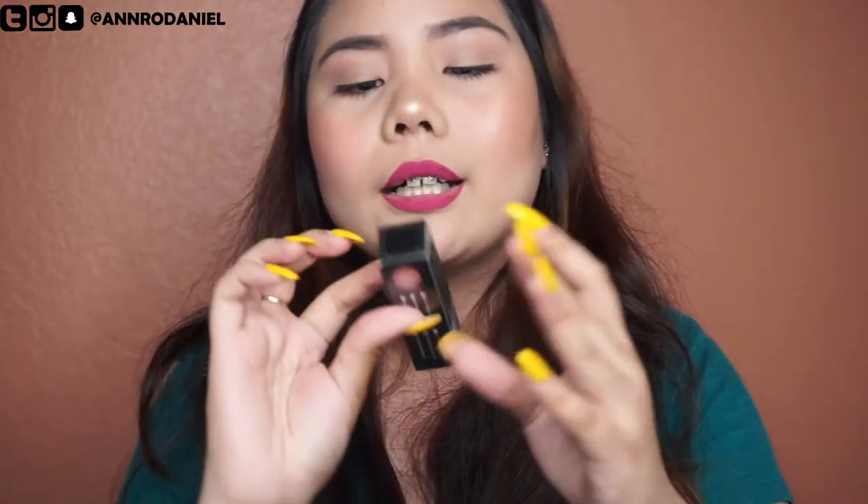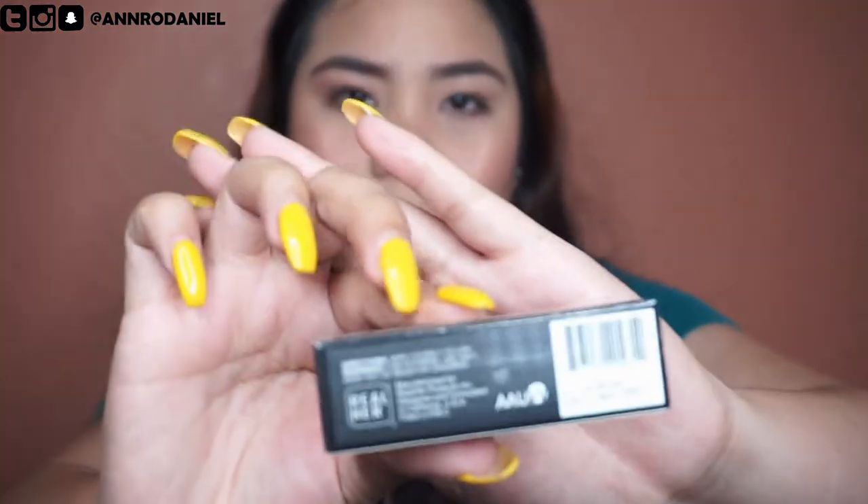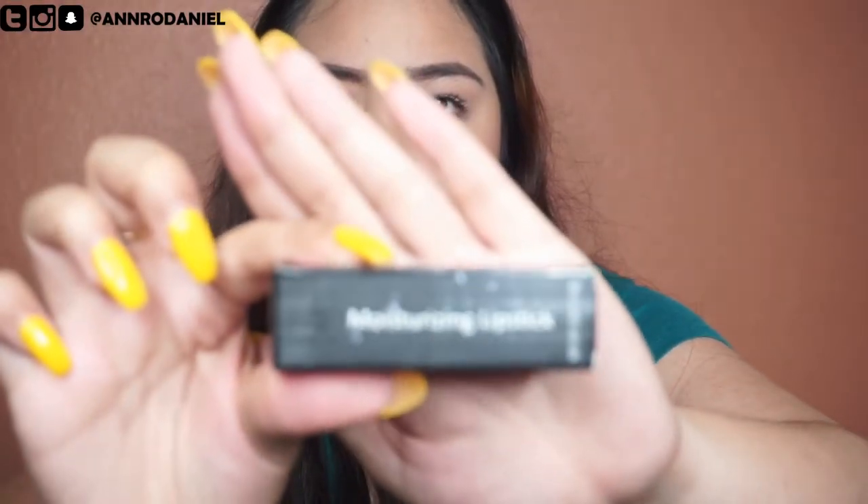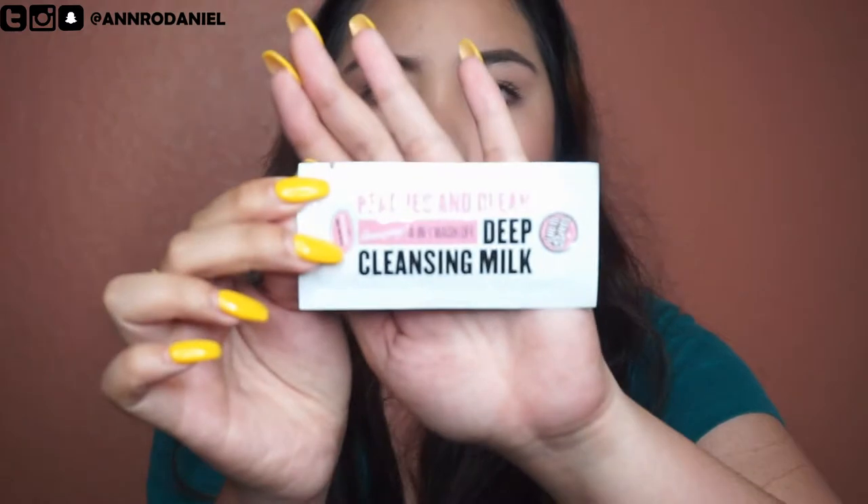The last lipstick is a Moisturizing Lipstick from Real Her, in the shade 'I Define Beauty Myself.' I really like that shade name. And I also have the Peaches Unclean Lip Cleansing Milk — I think it's a face skincare product or something.